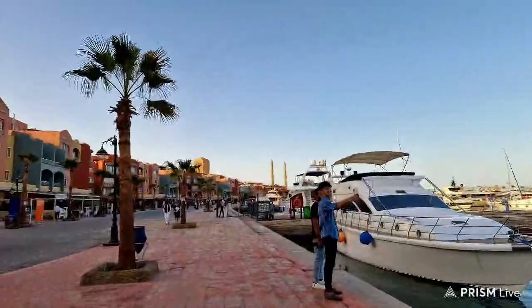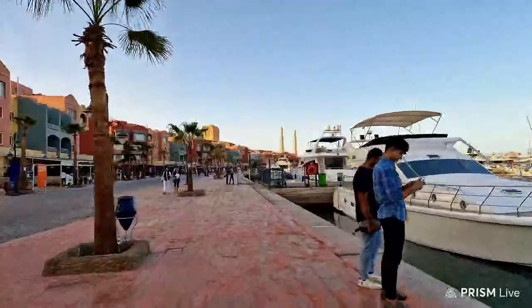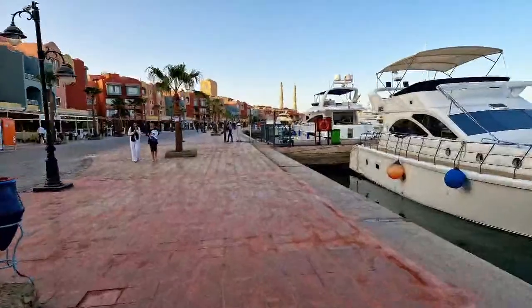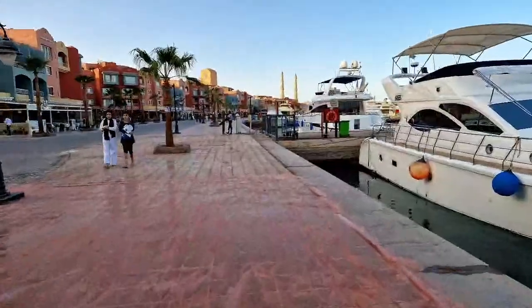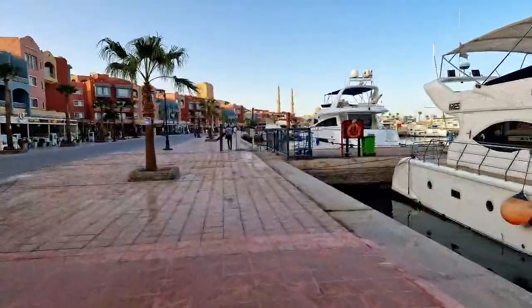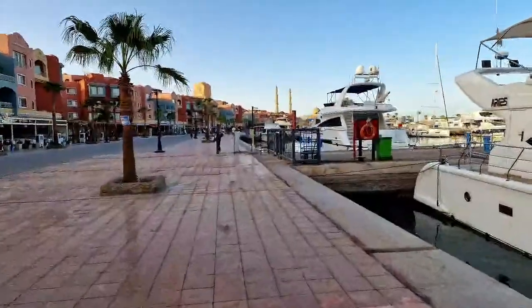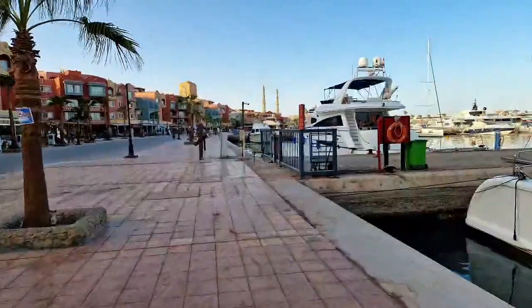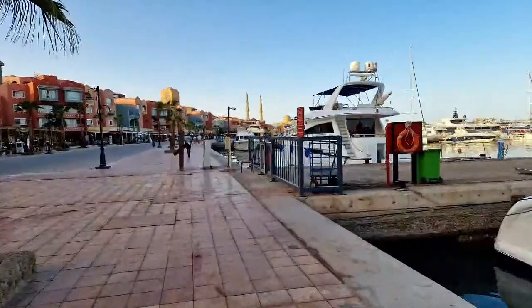Everybody comes down here because they want photos of themselves with the yachts. Hiya Robert in Glasgow. No, I won't be taking the drone up there — they don't let you fly drones out here, which is a bit of a bummer really. I'd love to fly it round the marina, but I think I'd have the police chasing me if I did.